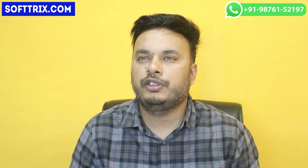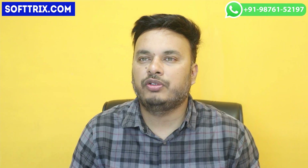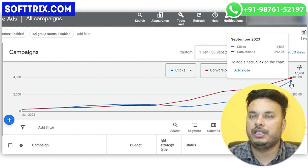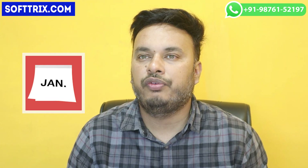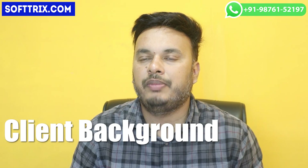Upon assuming responsibility for the account, we initiated a series of improvements. As demonstrated in the graph on your screen, our involvement began in January when the client was receiving mainly 24 leads and the CPA was notably higher. Since that point, we have consistently observed month-over-month progress in lead generation.